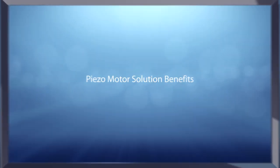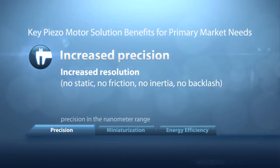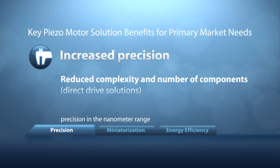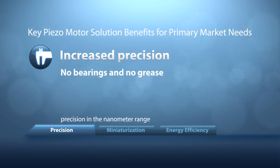The primary value-added benefits of Piezoelectric motors tied to precision include increased resolution, reduced complexity and reduced number of components, and the absence of bearings and grease.